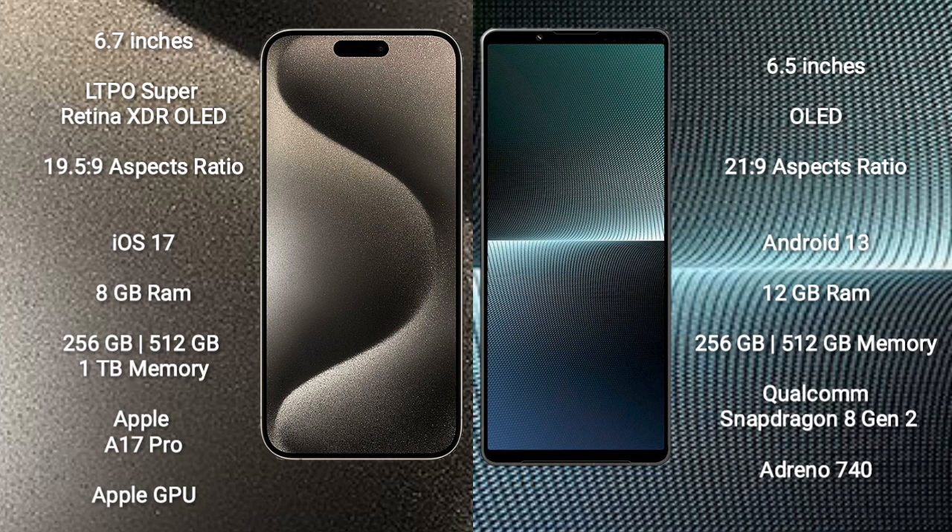iPhone 15 Pro Max runs on the iOS 17 operating system. Sony Xperia 1 Mark 5 runs on the Android 13 operating system.